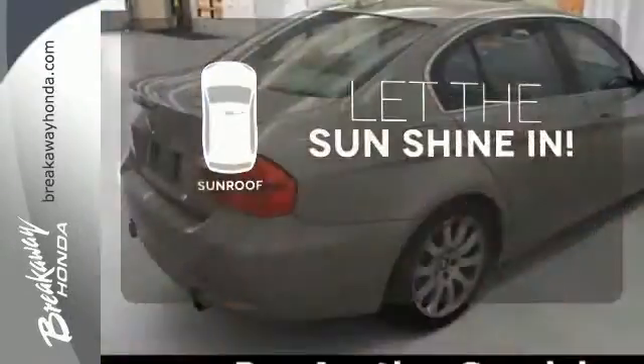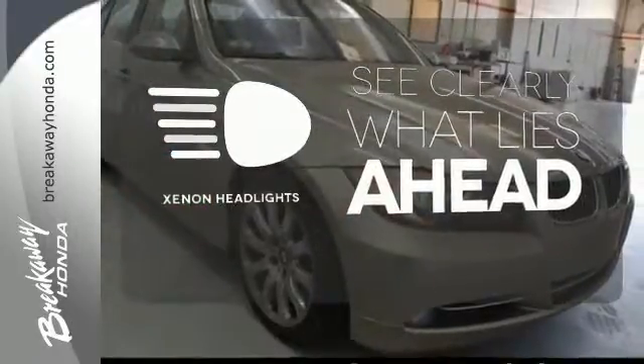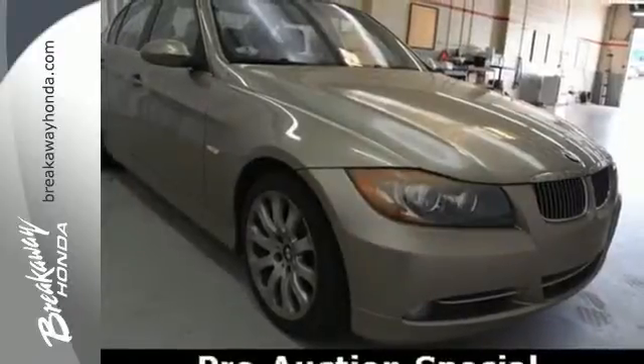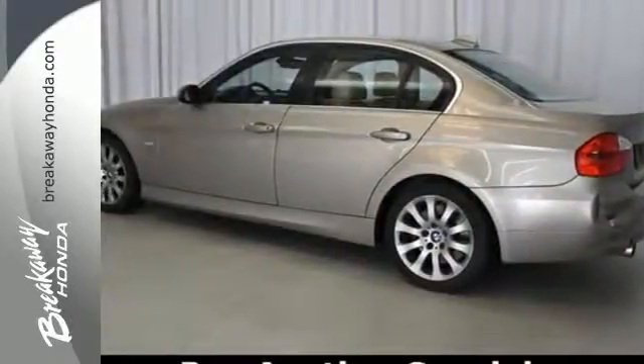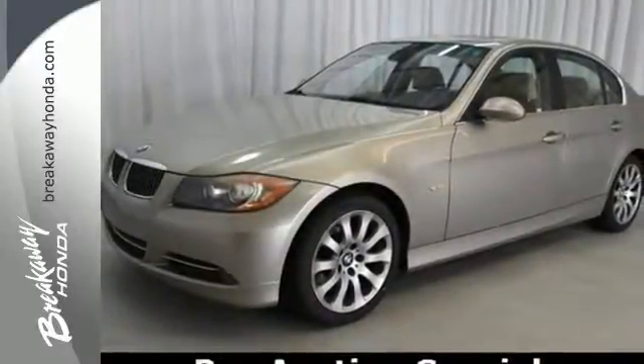Let the sunshine and fresh air in with the sunroof. What lies ahead is much clearer thanks to Xenon headlights. This 3 Series was built for speed and safety with a wide array of standard features and the always rock solid BMW build quality.